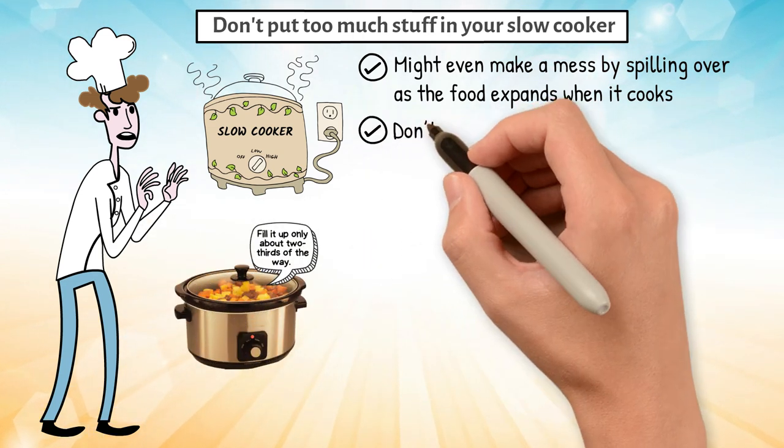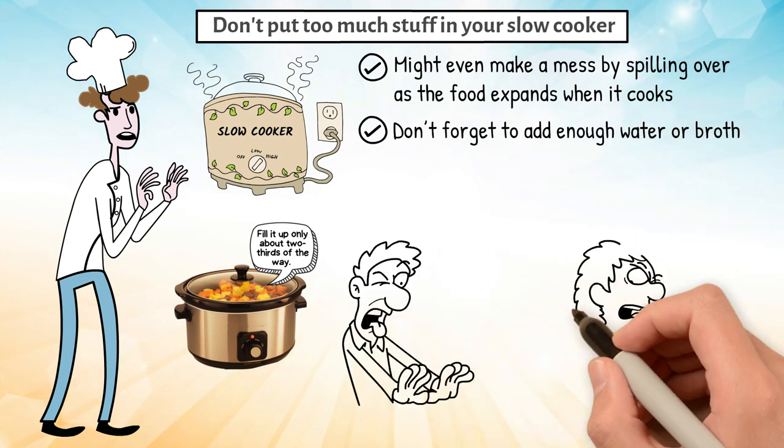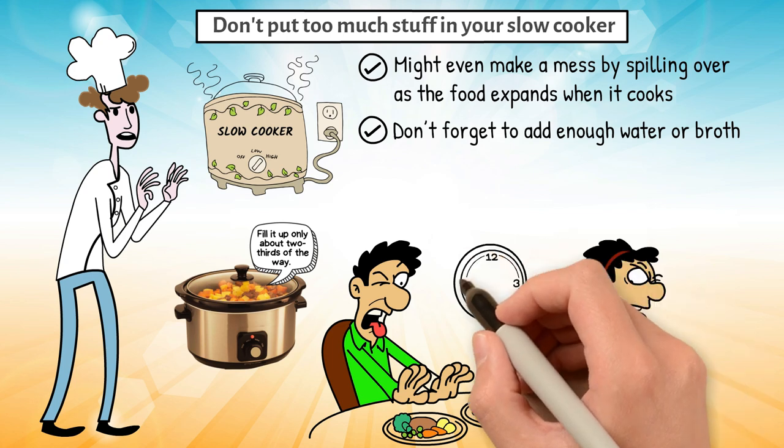Also, don't forget to add enough water or broth, because if there's too little, your food could get burnt — especially if you're cooking it all night.